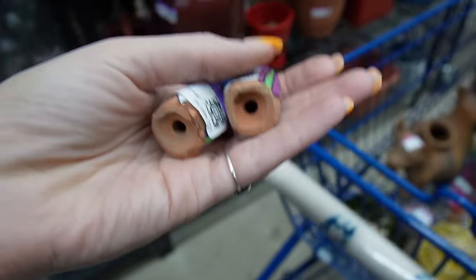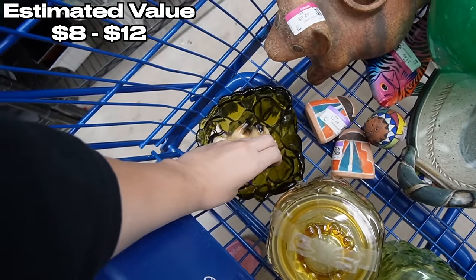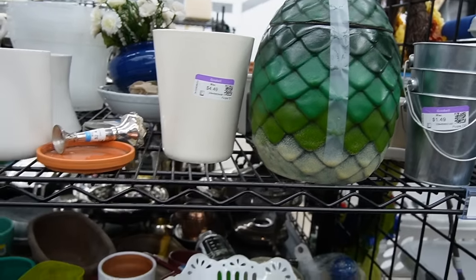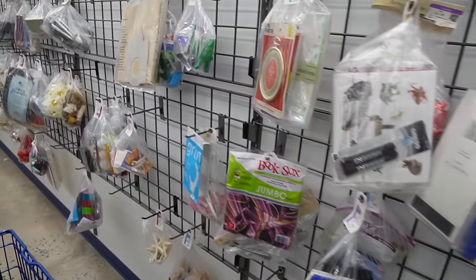I don't think those were there before — they must have fallen through the cracks in the cart, so I'm going to set them right here. This looks like a giant artichoke canister. Well, the last time I was here I learned not to dismiss the baggie section because I found a bunch of wheat bottles, so I decided to go through here just to make sure I wasn't missing out.